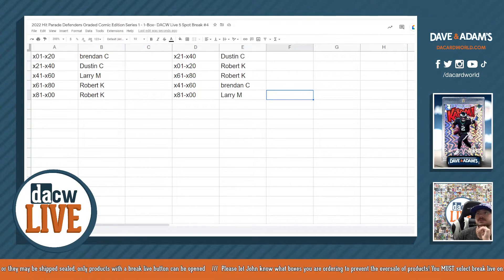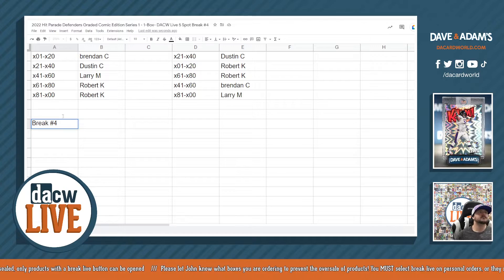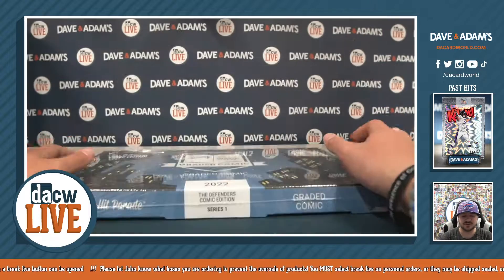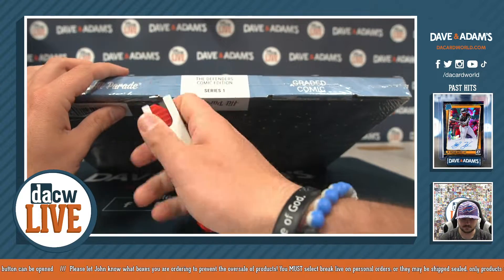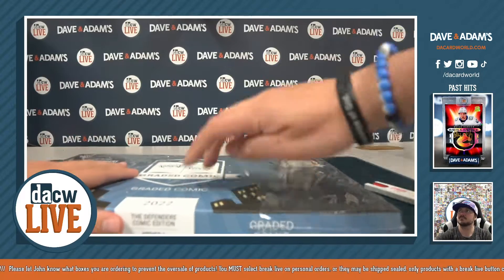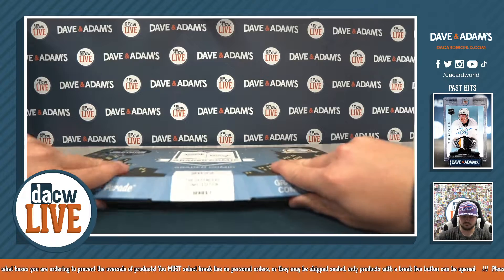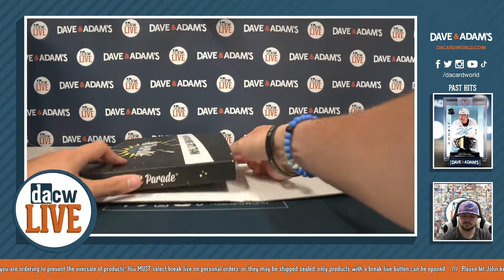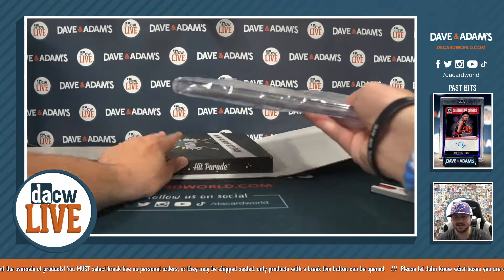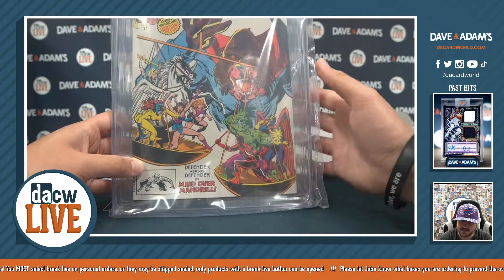Shall we? Defenders. Series 1 number two out of 100. Let's see it. From 1980, that is going to be Defenders number 90, a Daredevil appearance.